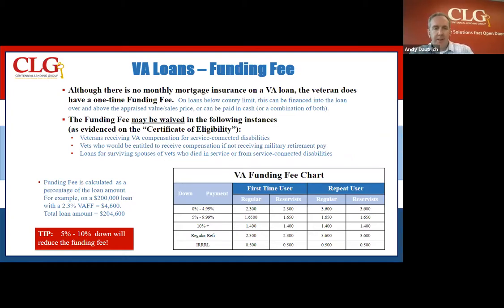That funding fee is based on your down payment. It's based on your usage — meaning is it your first usage or do you have a successive usage? And it's also based on your certificate of eligibility. So there are going to be some veterans that become exempt. John might be able to get into the weeds a little bit more with exactly the dynamics of how the funding fee is utilized by the VA.